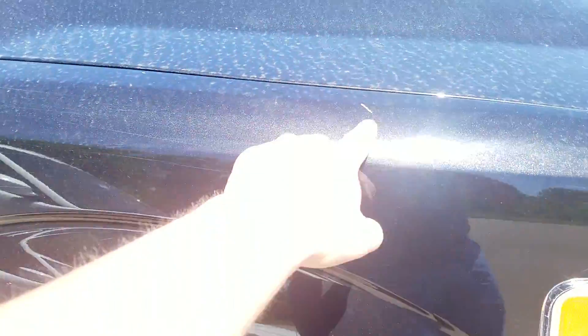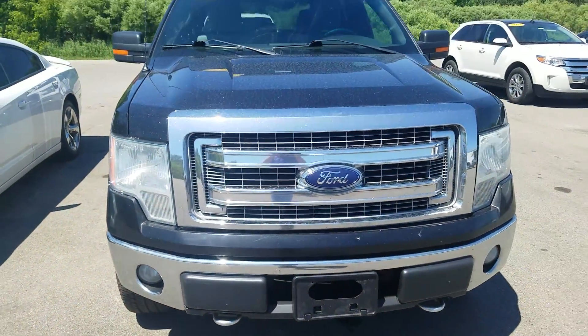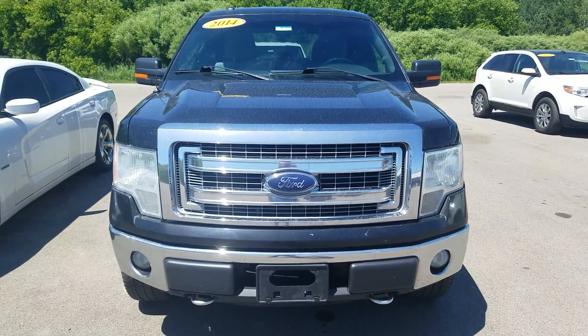Overall, for the mileage and the year of the vehicle, it is in good condition and has been well maintained. This was the video of this 2014 Ford F-150 XLT — thank you for watching.